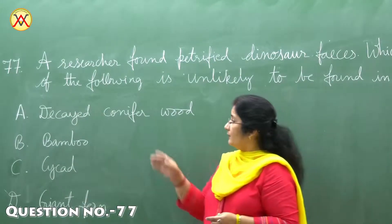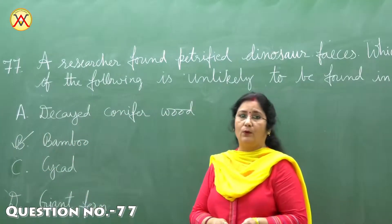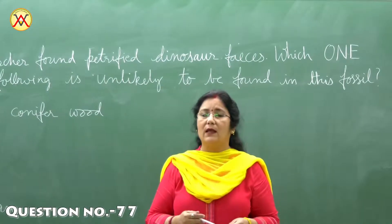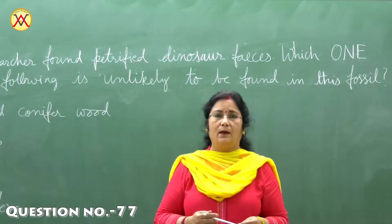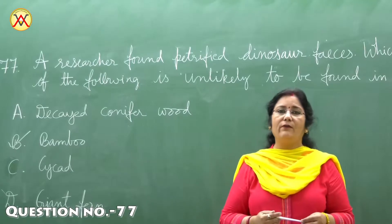Option B is the correct answer — bamboo — because the present-day species of bamboos evolved from prehistoric grasses between 30 and 40 million years ago, long after the extinction of the dinosaurs.